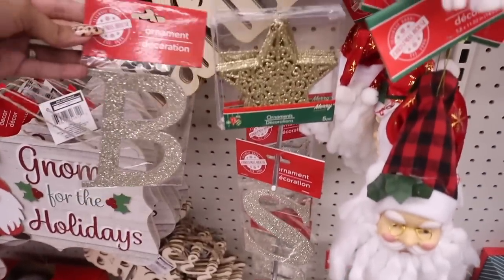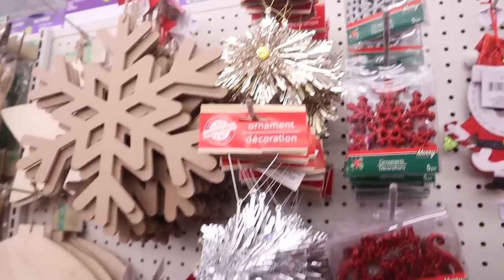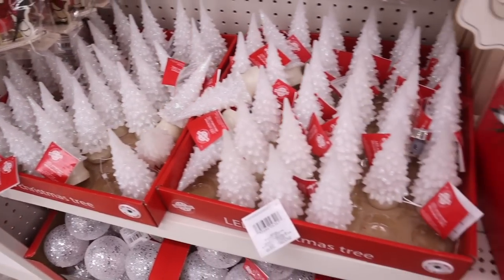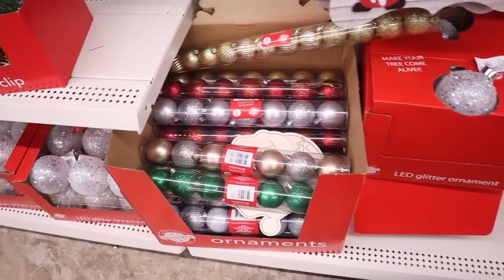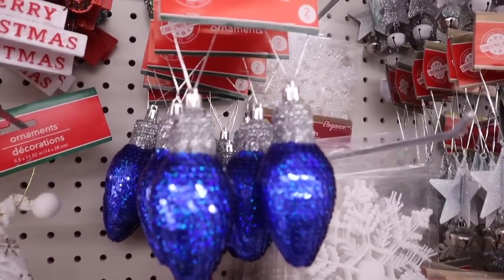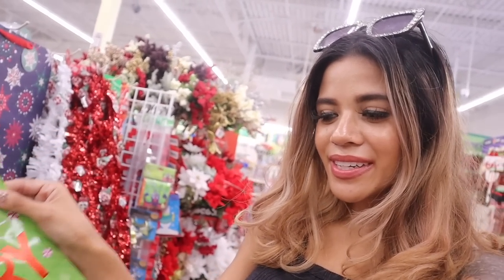There are even letter ornaments — S, B, J — so I need to get B for Brusso. They have Merry Christmas flower ornaments in white, silver, and gold. Candy cane LED ornaments, a white Christmas tree decorative clip, and even more gold, red, and silver ornaments. I seriously love everything — which one do you plan on getting? And I almost forgot — there are blue, gold, and silver ones too. So cute!